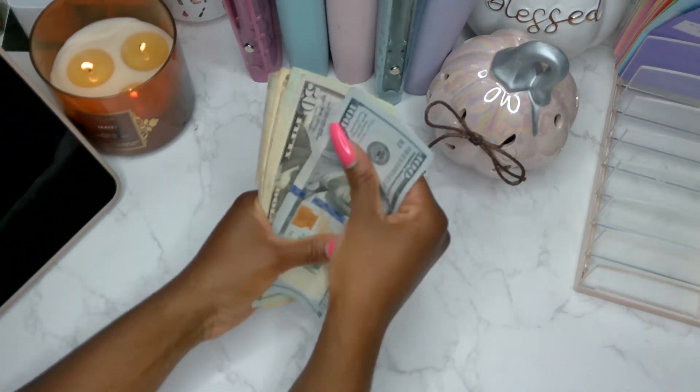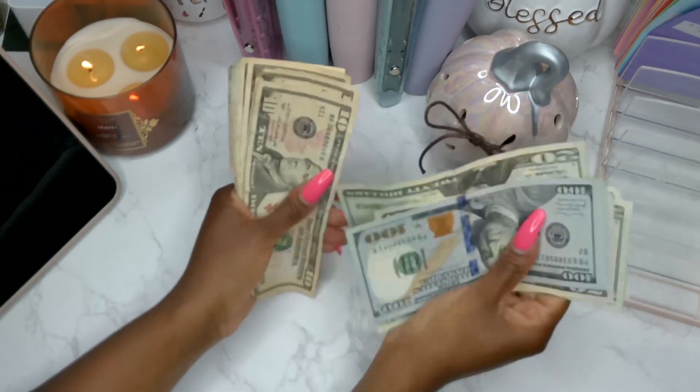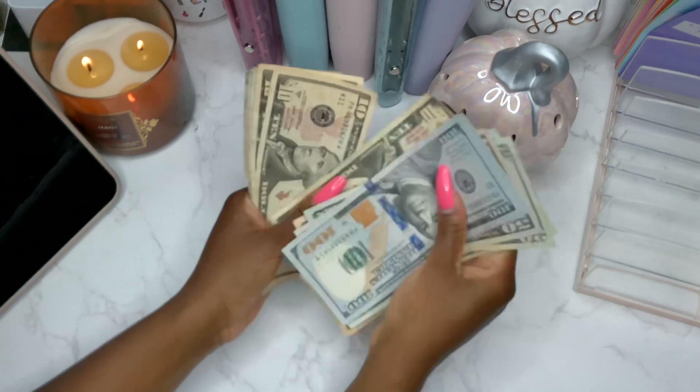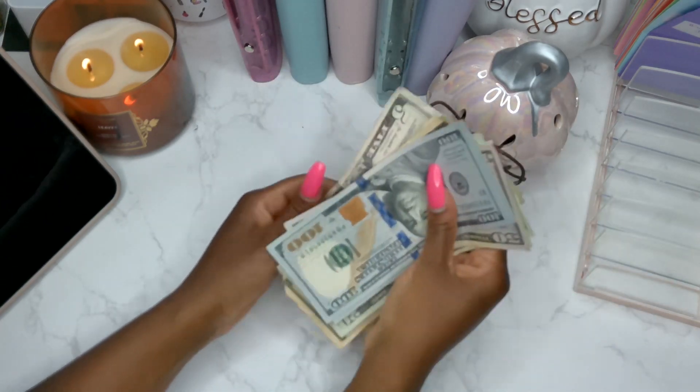So we have $100, $200, $250, $270, $290, $310, $330, $340, $350, $360, $370, $380, $385, $390, $395, $400.